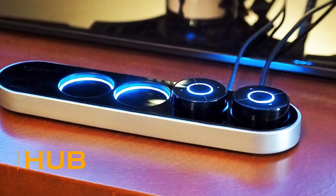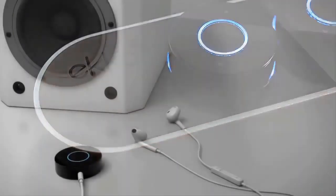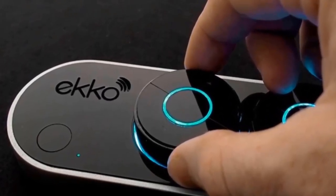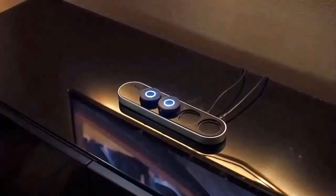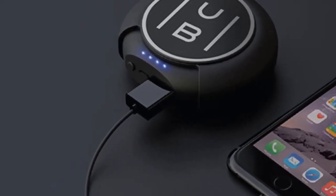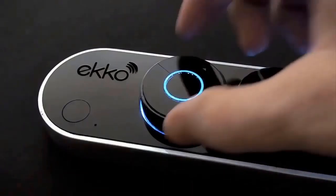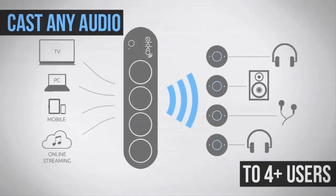Hub wireless headphones offer 100 hours of autonomous use, with earplugs that work up to 8 hours on a single charge and a massive case that can charge them 12 more times, for a total of 108 hours. There is a quick charge feature: 15 minutes gives 3 hours of life. It's also possible to charge other devices from the case.